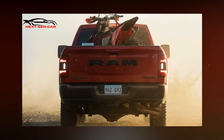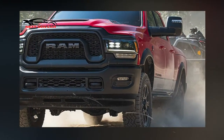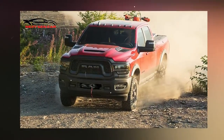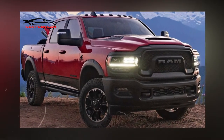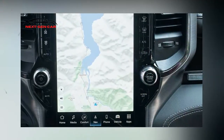Inside, you can choose between bucket and bench seats upholstered in leather or cloth. The offered technology features a 12-inch digital instrument cluster and a 360-degree camera. Adaptive cruise control, lane-keeping assistance, blind spot monitoring, frontal collision warning, and a digital rear-view mirror are just some of the safety and driver-assist features that may be had.